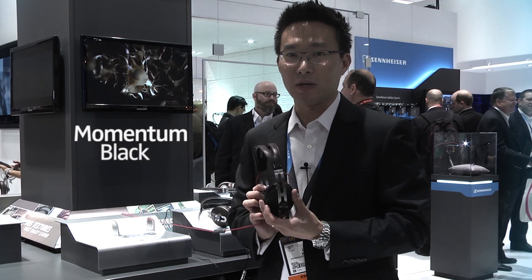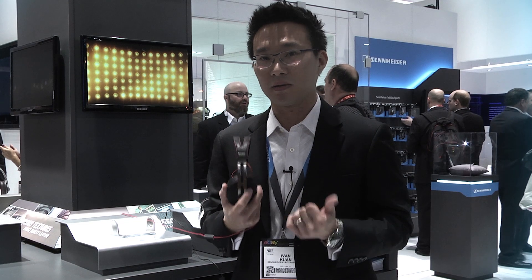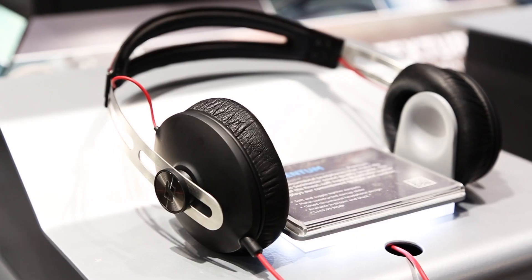We're looking at the Momentum right now. It's back in black because black is always in fashion, and this still comes with that great sound, great style, made of real leather and very comfortable for long hours of use, and it is in the market. So go try it out.